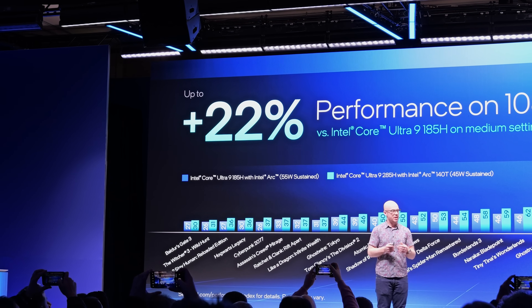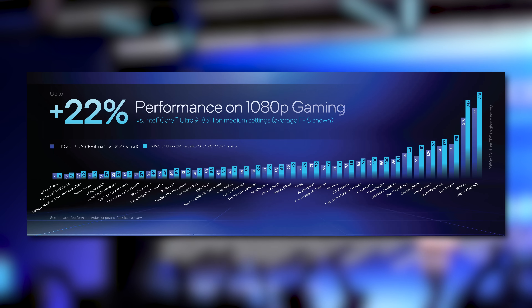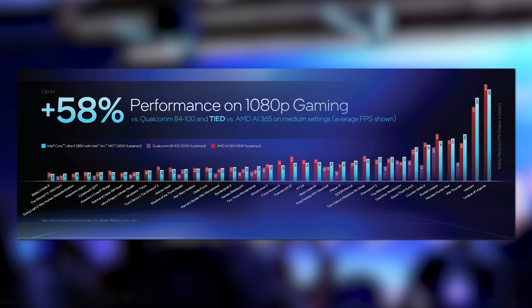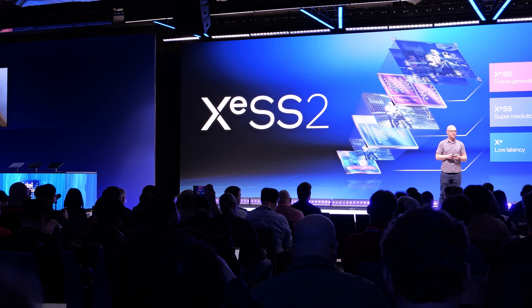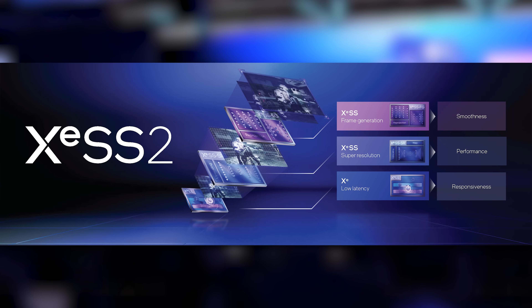They also go hard in gaming, with integrated graphics being up to 22% faster at 1080p than the previous generation, and up to 58% faster than others in the market. While integrated graphics doesn't always wow, these benchmarks show it's super competent – especially when you add in their support for XeSS 2, with lower latency, super resolution, and frame generation. And my favorite thing is that the integrated graphics in Arrow Lake H are actually based on Alchemist, not the newest Battlemage architecture, but Intel backported the XeSS 2 feature set to these chips so you're not missing out.